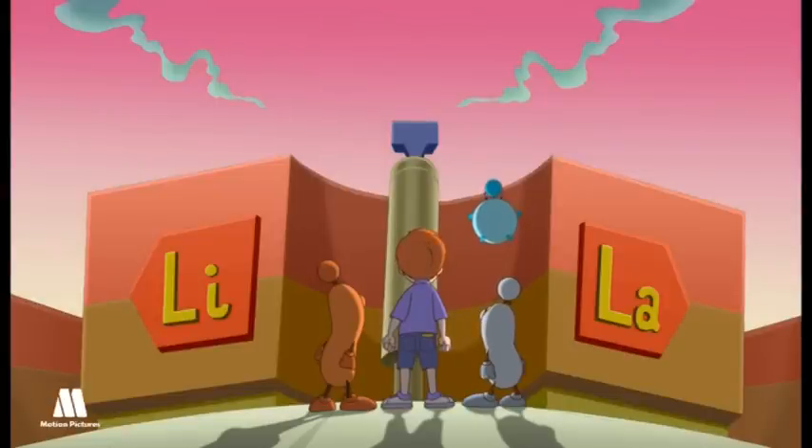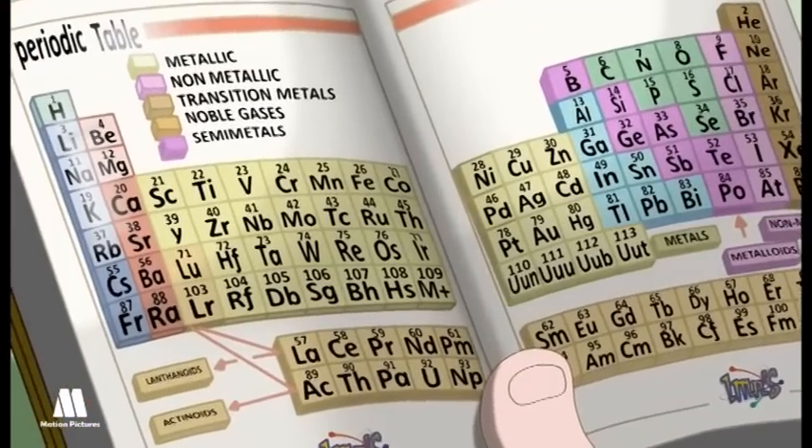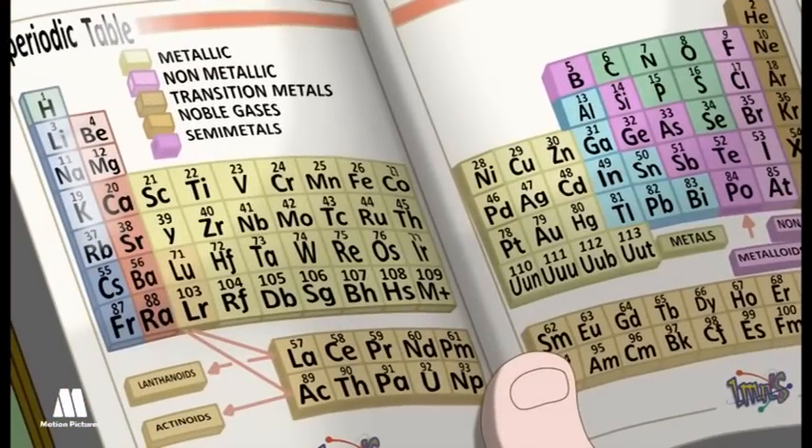It's another riddle. Yes — lithium or lanthanum. Look, lithium follows hydrogen. Well, on we go. Let's follow lithium's path.